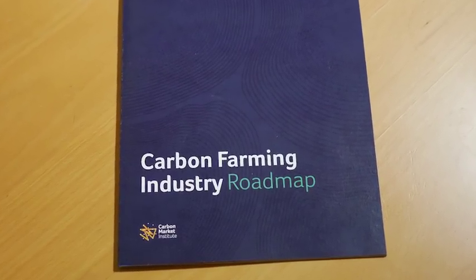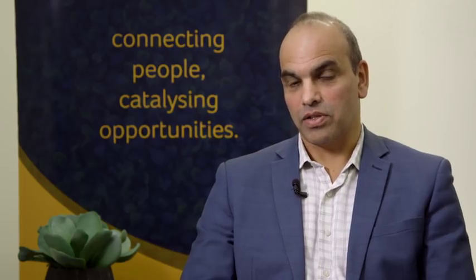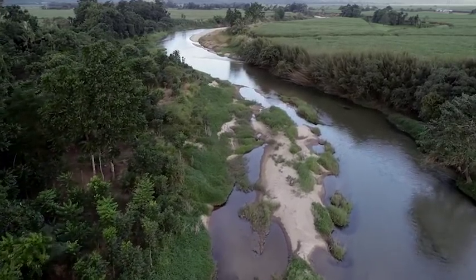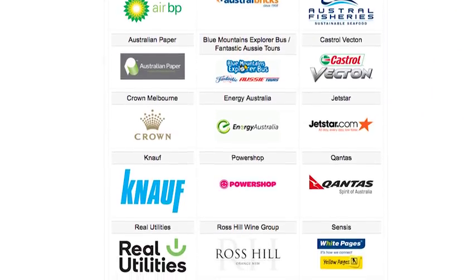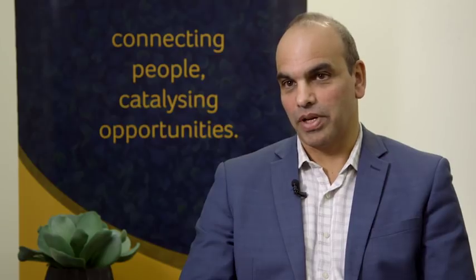We've done a piece of work in conjunction with a lot of stakeholders that defined the roadmap for the development of the carbon farming industry in Australia, and we're quite bullish about the prospect of it being a multi-billion dollar industry. We have the capacity, the governance, the land mass and the resources to generate the credits, and we're also going to have the demand — from both domestic and international markets. Put it all together and you have the basis of a potential industry with real jobs, real investment in domestic abatement, and real opportunities to open up new markets.